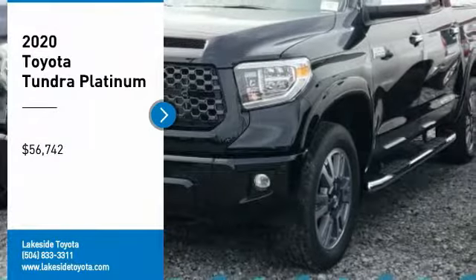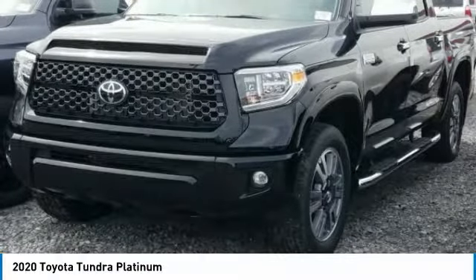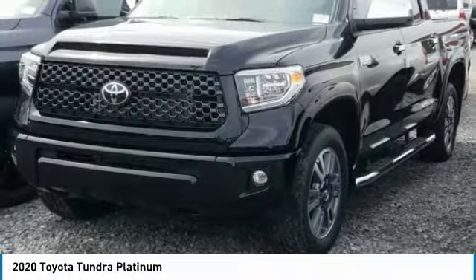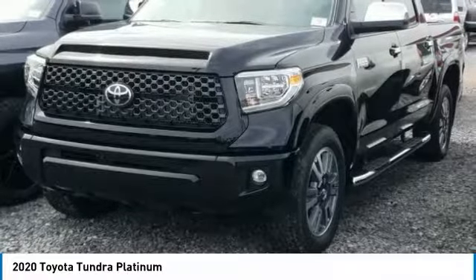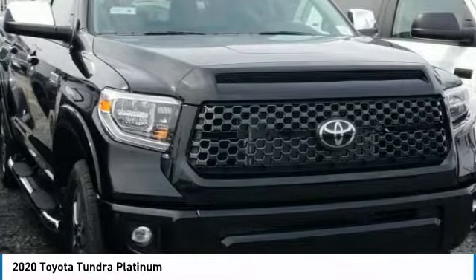Looking for the right vehicle? Check out the 2020 Tundra. Tundra has a number of unique features useful for those using it as a work truck, including extra large door handles, a deck rail system, and an integrated tow hitch.